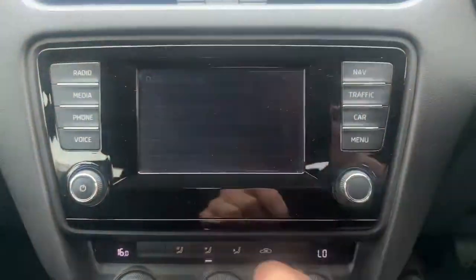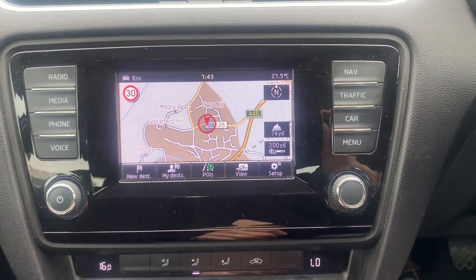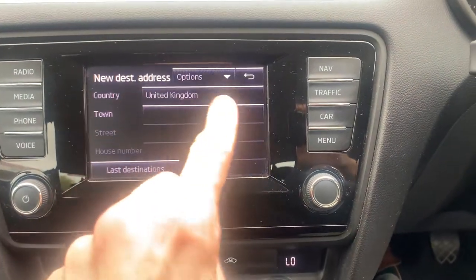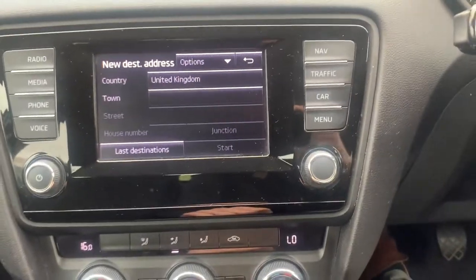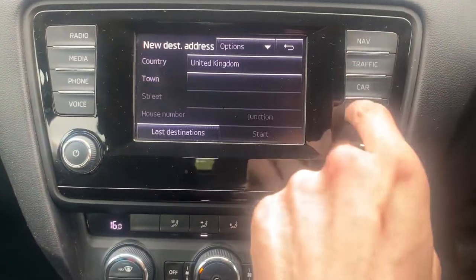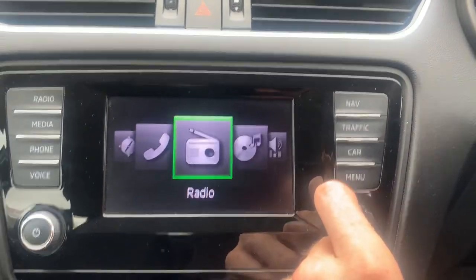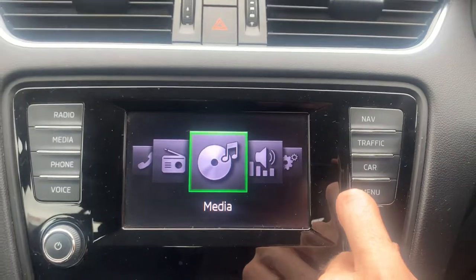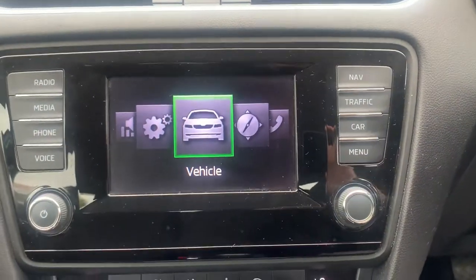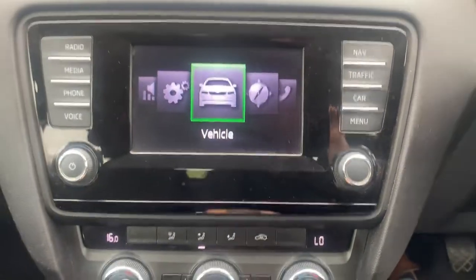Nice big satellite navigation screen, and you can do a postcode search — it's very easy, just go straight to a new destination and put your town or postcode in there, nice and easy to use. It's got traffic updates, Bluetooth for your phone, and a media player so it'll do Bluetooth streaming. And then all your vehicle data — miles per gallon and your TPMS, which is your tyre pressure monitoring sensor.